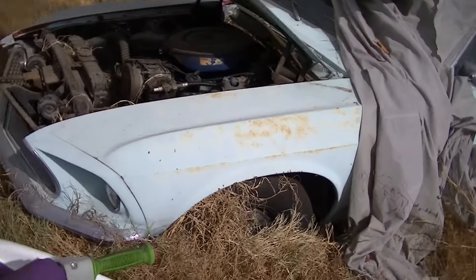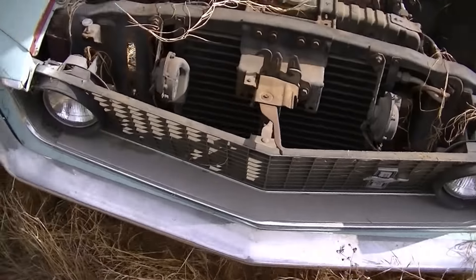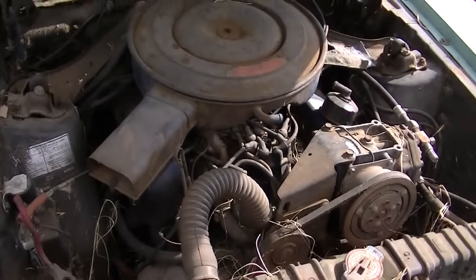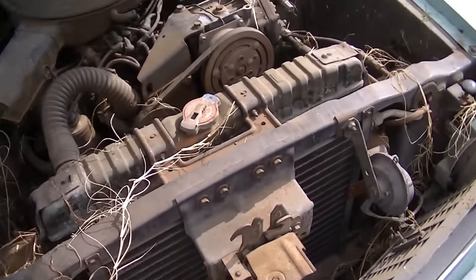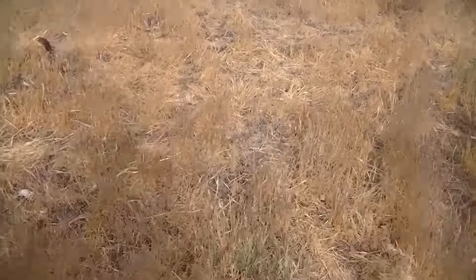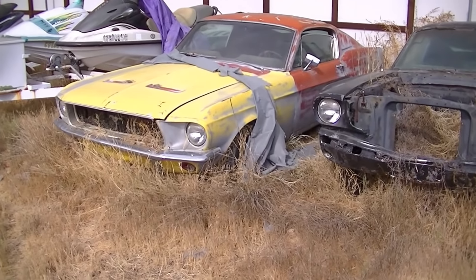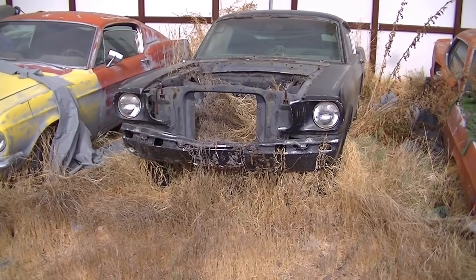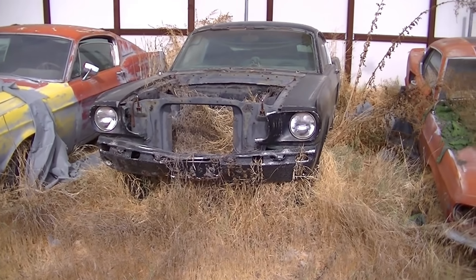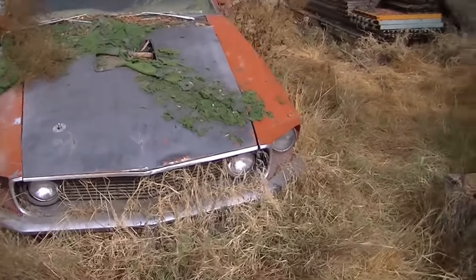So that's part of the field find here. And if we go over here, how about this — three fastbacks: a 68 S-code, a 65 A-code, and a 69 R-code.